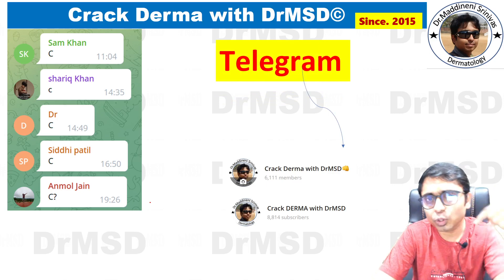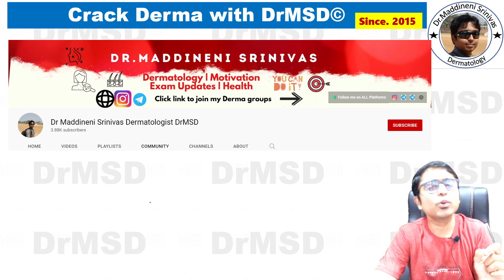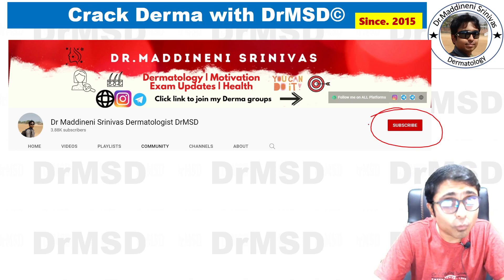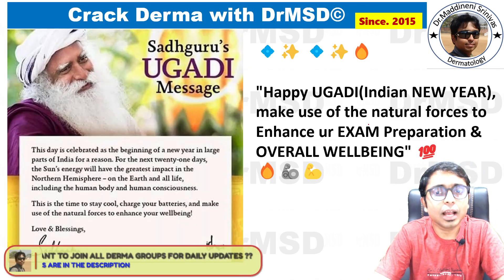If you haven't joined the Telegram group yet, it's free for all — check the link in the description. If you're not yet subscribed to the YouTube channel, please change that red subscribe button into a white subscribed button. Many students on YouTube answered this correctly — very good!